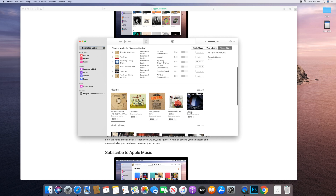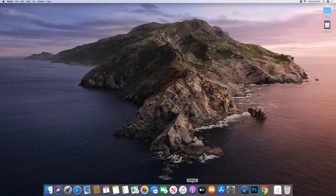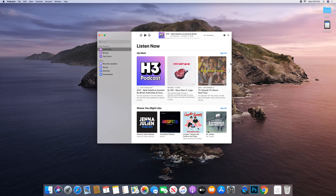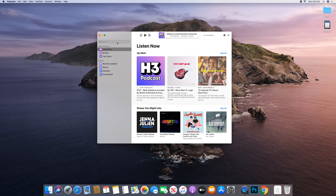Now let's try the Podcasts app. Oh nice — again really clean, I like this. I might actually listen to podcasts on my computer now; I used to always do it on my phone even if I was near my computer, but this basically looks like the phone app which is nice. It's essentially the iOS app, which is no surprise — they did that with the Apple News app and Stocks too — but yeah, that's cool.